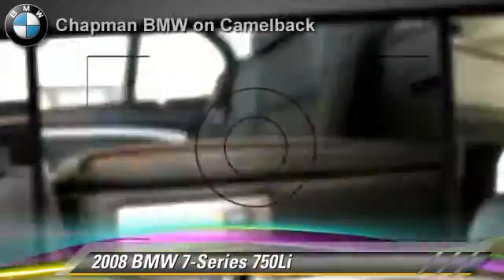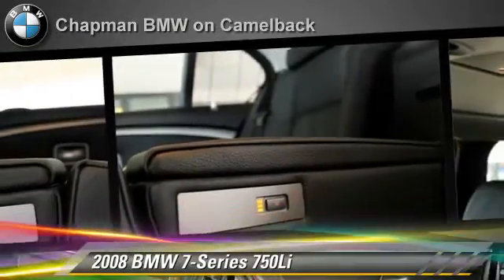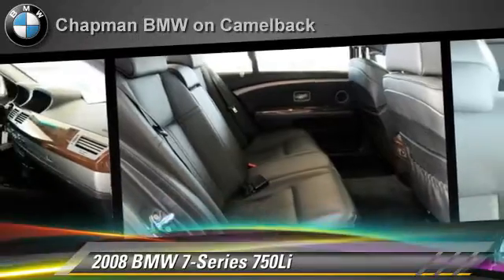Comfort and convenience features include parking sensors, Bluetooth wireless, and navigation system. Give us a call to schedule your test drive today.